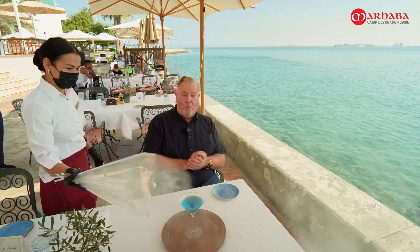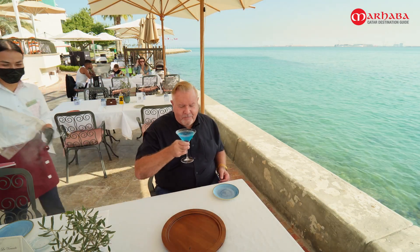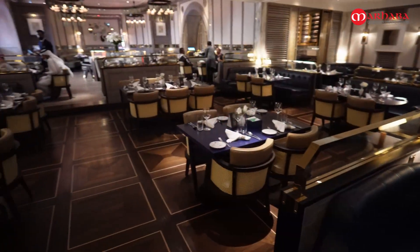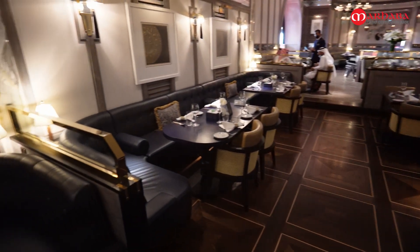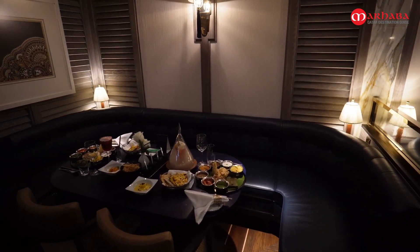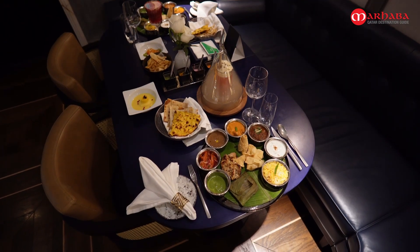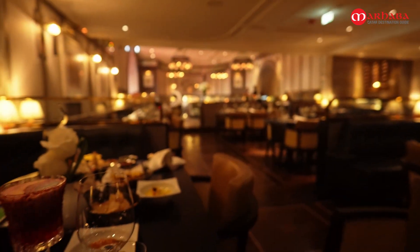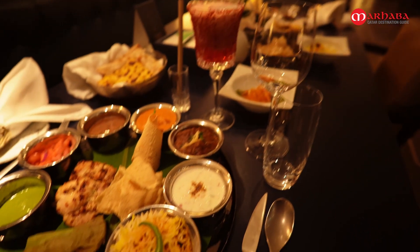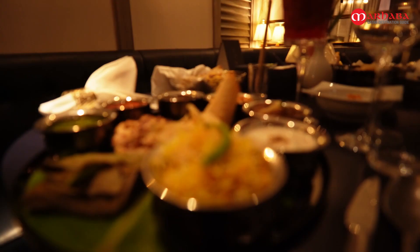With the weather as beautiful as it is at the moment, why not dine outside next to the sea? Now we're in Jamavar, the second of the two Sheraton restaurants I want to tell you about — five-star Indian cuisine in a five-star setting, and they have a delicious business lunch to tantalize your taste buds.